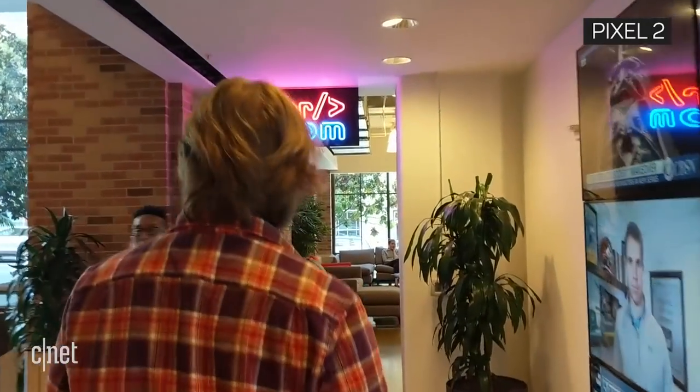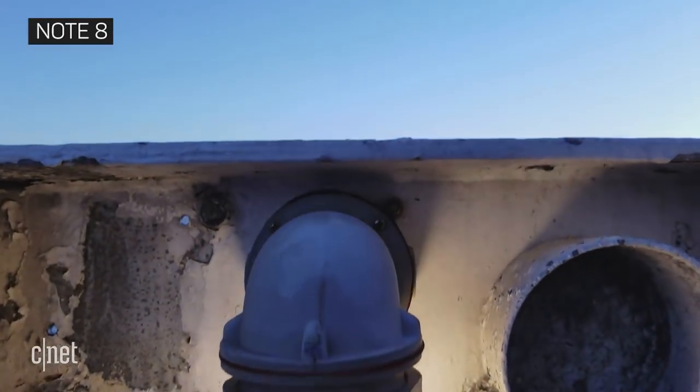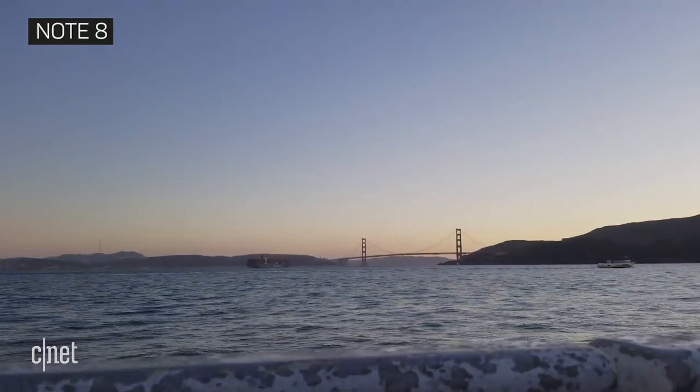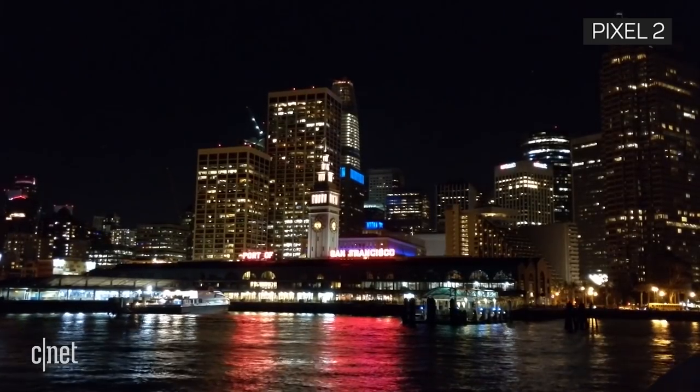Go ahead and film your best Goodfellas Steadicam shot imitation. Video image quality from both phones was good, but a bit of a letdown compared to how nice photos are, especially videos shot in low light.